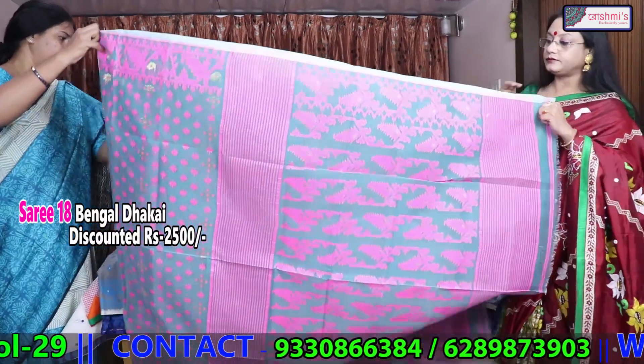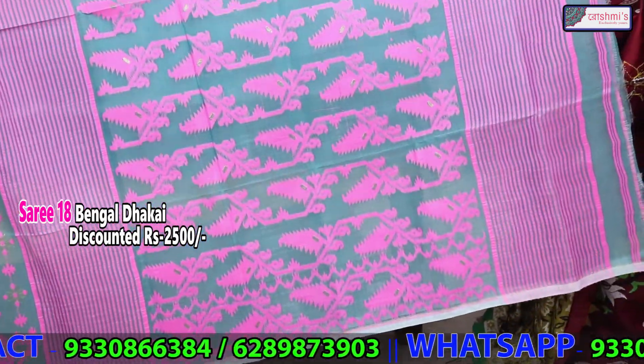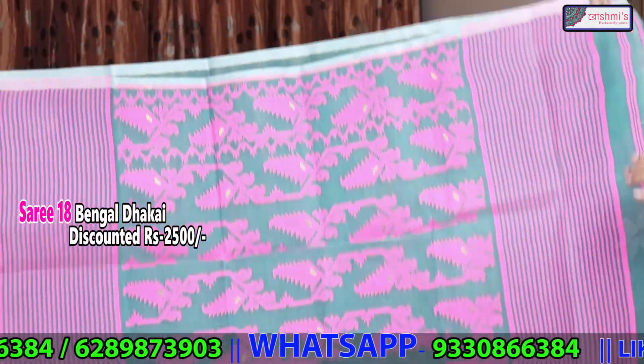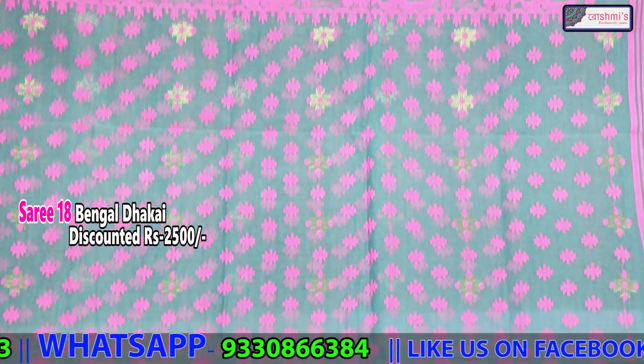This is another Bengal Dhakai. It is Rama green with pink. The designs are all the same — only the colours are different.